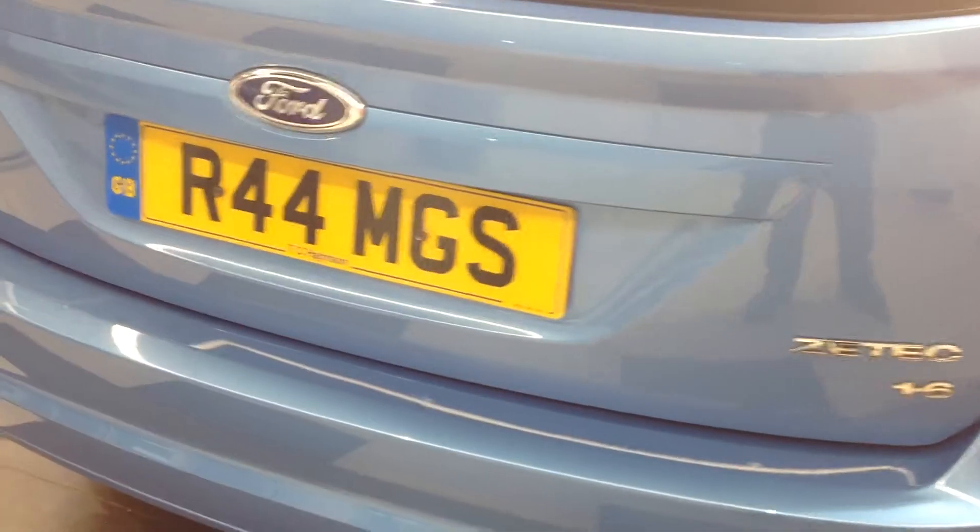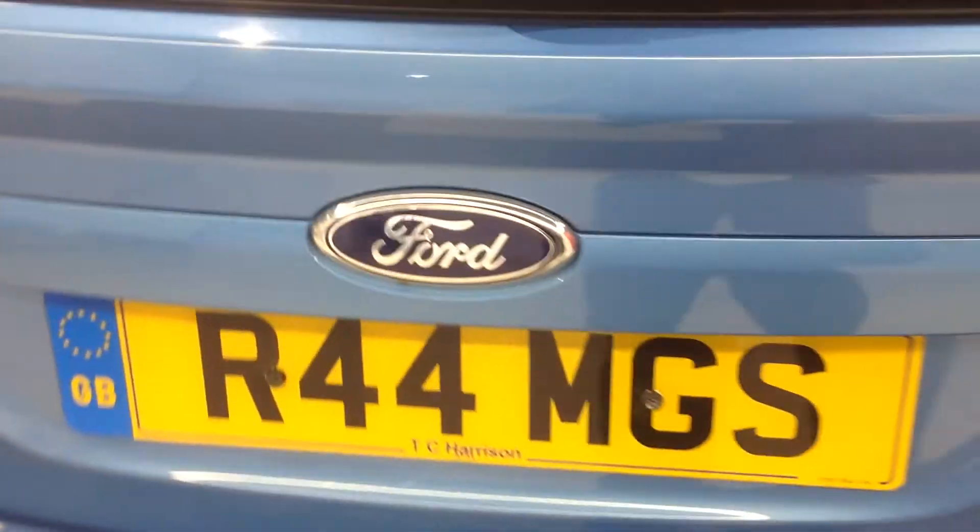I'm now just going to open up the boot to show you the interior. As you can see, there's a 60-40 split on the back seat and a nice large boot area.